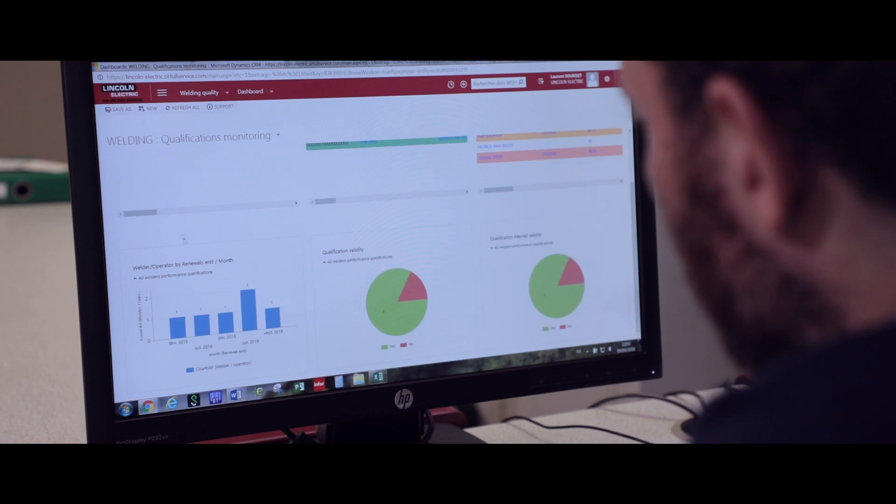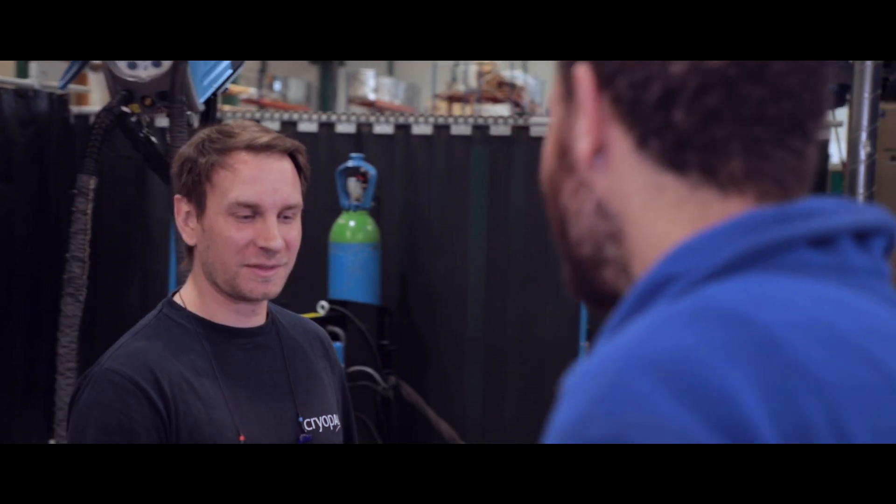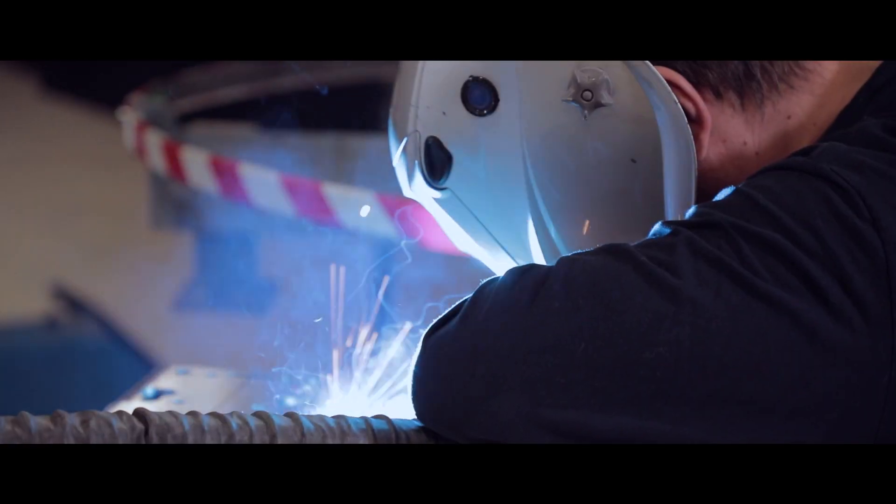Which welder is most qualified for the job? With SwanCloud, managing your entire team of welders is simplified. Their qualification levels are readily accessible, and you stay current on renewal dates. Consult, compare, select. Managing has never been easier or faster.